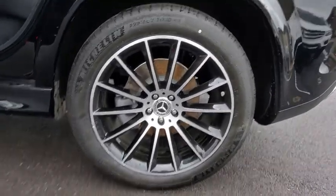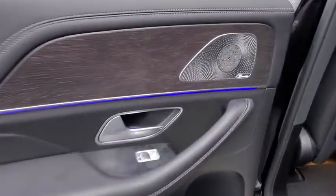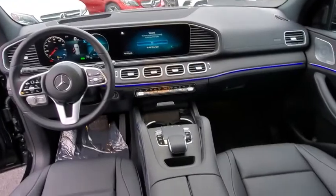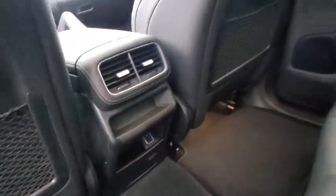Here are some of this vehicle's great options: backup camera, remote engine start, power liftgate, keyless entry, power passenger seat, traction control, navigation system, stability control, steering wheel audio controls, anti-lock braking system, all-wheel drive.